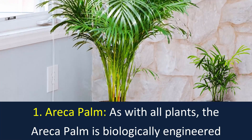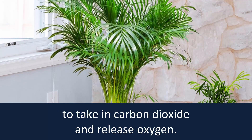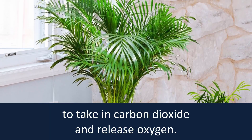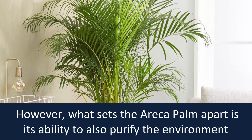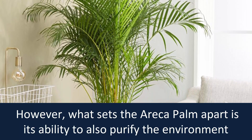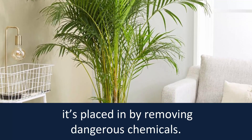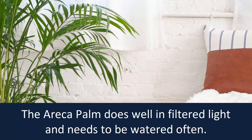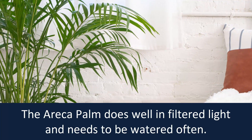Number 1: Areca Palm. As with all plants, the Areca Palm is biologically engineered to take in carbon dioxide and release oxygen. However, what sets the Areca Palm apart is its ability to also purify the environment it's placed in by removing dangerous chemicals. The Areca Palm does well in filtered light and needs to be watered often.